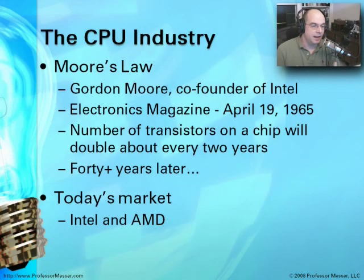The CPU industry itself is in constant change, and a lot of this change comes from way back in 1965. A gentleman by the name of Gordon Moore, who happened to be a co-founder of Intel, published an article in Electronics Magazine saying the number of transistors on a chip is going to double about every two years. Sure enough, about every two years, the number of transistors on a chip has doubled.